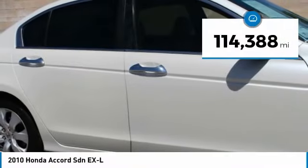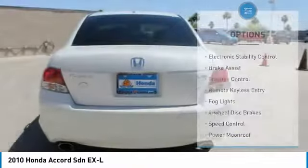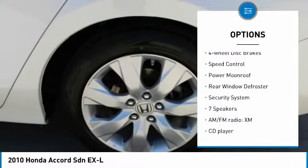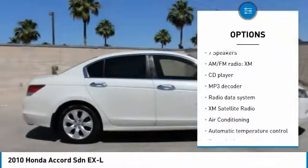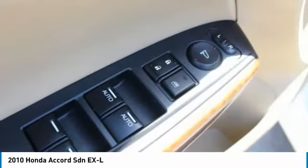This vehicle has less than 115,000 miles. Here are some of this vehicle's great options: electronic stability control, brake assist, traction control, remote keyless entry, fog lights, four-wheel disc brakes, speed control, power moonroof, rear window defroster, security system.